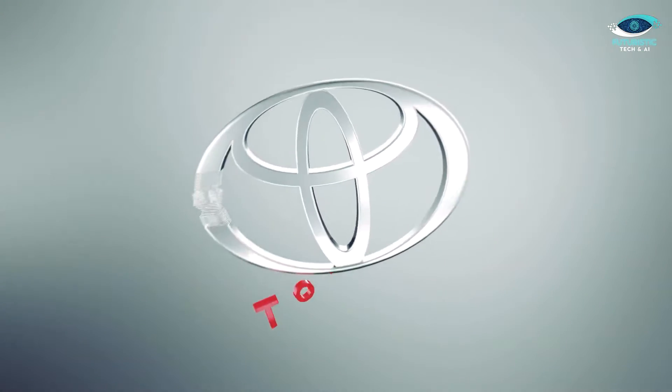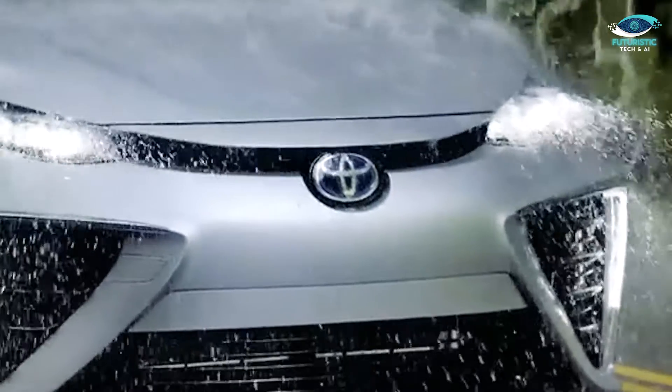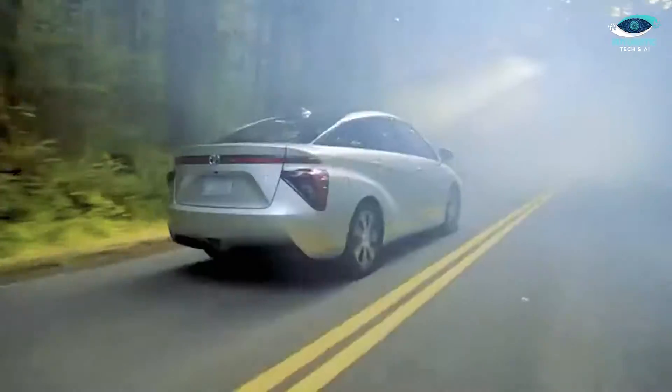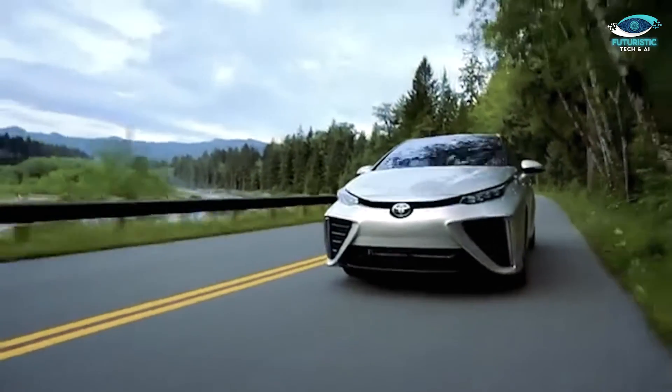In 2015, Toyota made automotive history by launching the first commercially-sold hydrogen-powered vehicle, the Toyota Mirai. At the time, it was only available in Japan and California. The Mirai was a significant milestone, showcasing Toyota's determination to pioneer new eco-friendly technologies.